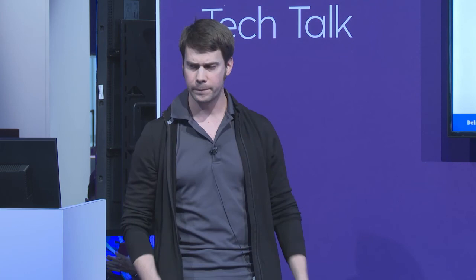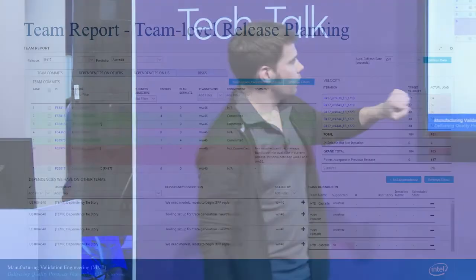This is one of the custom apps we developed to facilitate release planning — we call it the Team Report. This doesn't replace the team planning capabilities in Rally; teams are still using those for writing stories and connecting them to features. But we wanted a way to show, for each feature, whether a team is able to commit to what that feature is asking. We need to be able to see where we're not going to be able to deliver some feature or capability to our customers. They go and look and say, I can commit to this or I can't — and if I can't, here's what I need.